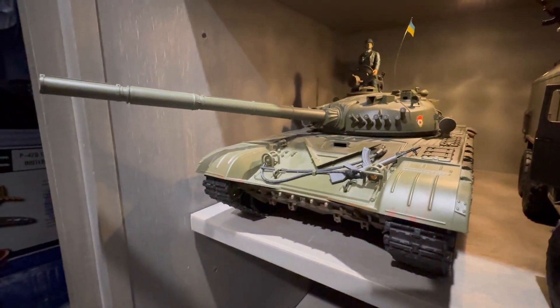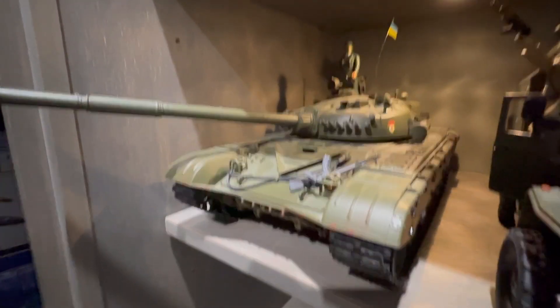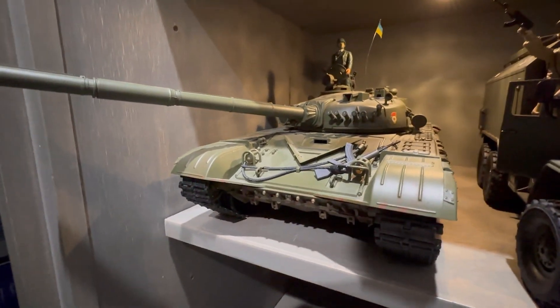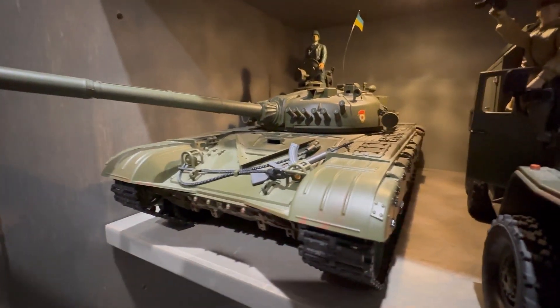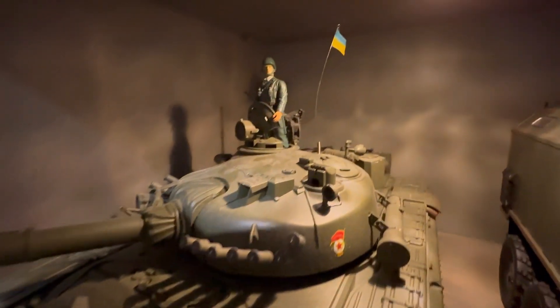And right next to it we have a - this is not 1/18 scale. It's kind of hard to find a 1/18 scale T-72 tank, but this is in 1/16 scale and it is radio control. So that's pretty cool. Got a little Ukrainian flag right there.